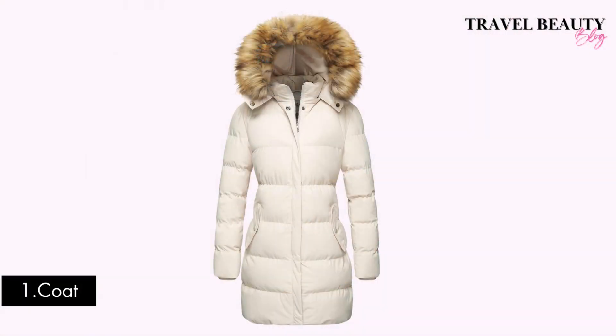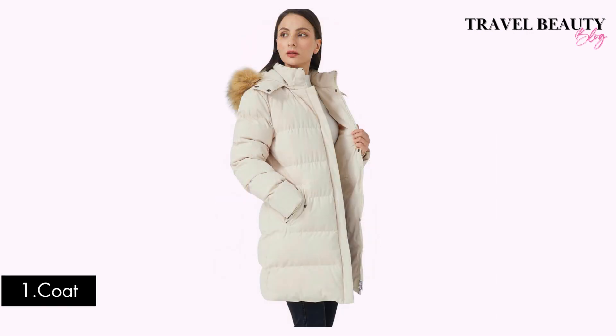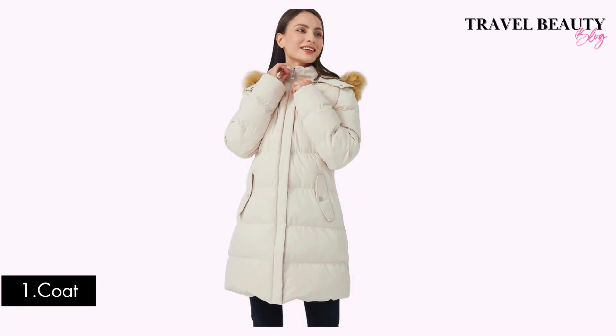Item number one: a warm and stylish coat. A good quality coat is an absolute essential for colder weather. This puffer coat has a faux fur removable hood and retails for $83. Amazon has a fantastic selection of fall and winter coats to keep you warm and fashionable all season long.